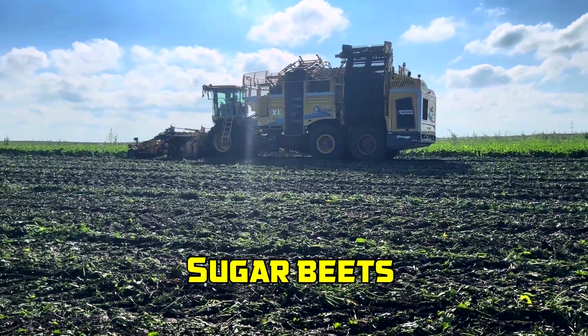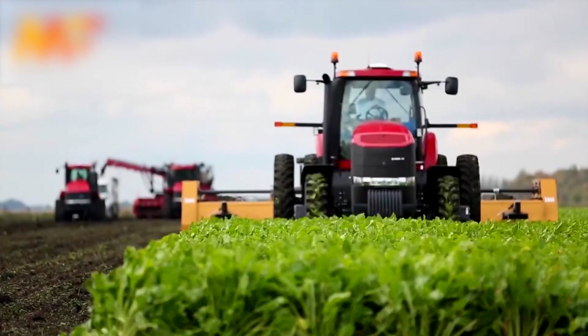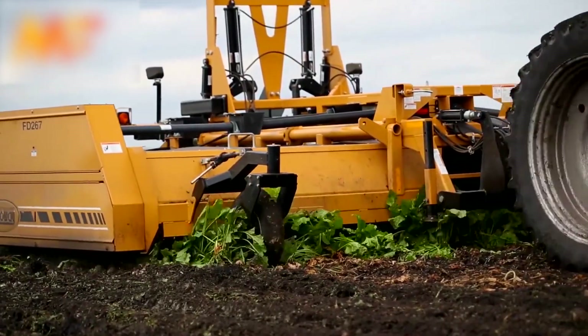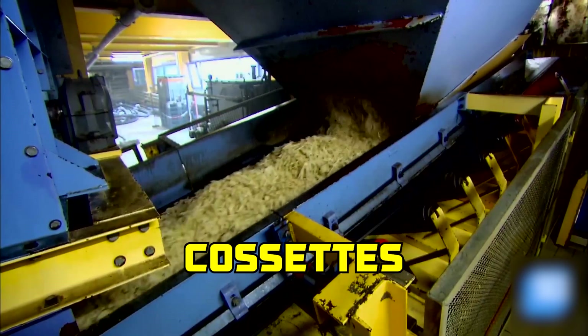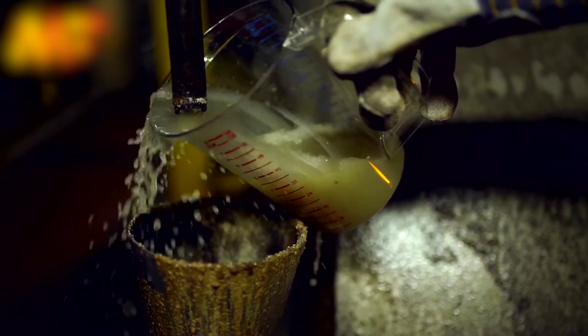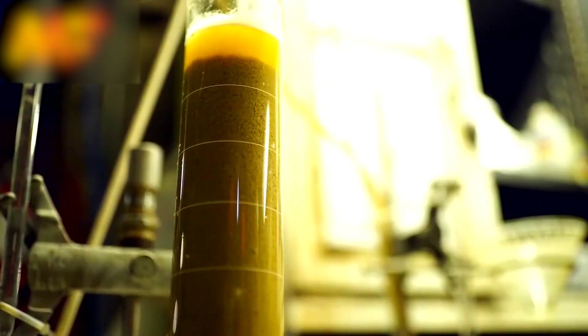Sugar beets are cultivated in temperate climates with fertile, well-drained soils. Harvesting typically occurs in cooler months, using machinery that removes the leafy tops and lifts the beets from the soil. Once harvested, beets are transported to processing facilities, where they are washed and sliced into thin strips known as cassettes. These cassettes undergo a diffusion process in hot water to extract the sugar content. The resulting raw juice is purified through carbonation or phosphatization, removing impurities.